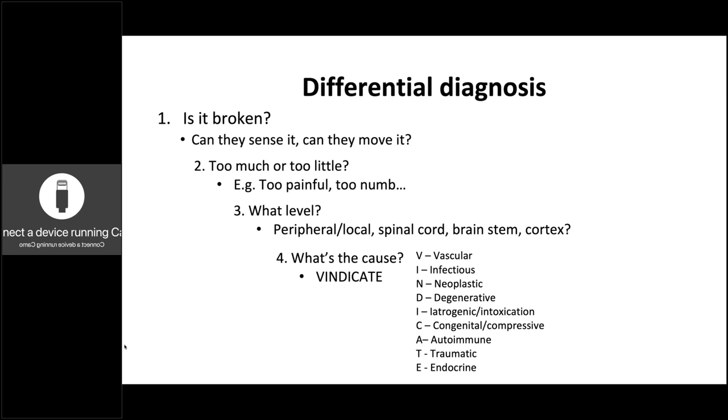So is it broken? For most of us, patients aren't going to be broken — if they were broken they probably would have already gone to the GP or A&E and been taken care of. So they're probably not broken, but it's still important not to make assumptions. Too much or too little? Is it too much sensation, too little sensation, too much movement or too little movement? And then: what's the level? Is it peripheral — local injury — or is it at the level of spinal cord, brainstem, or cortex?